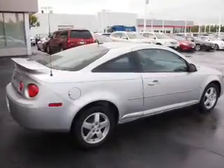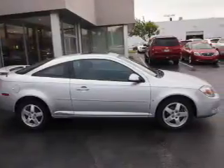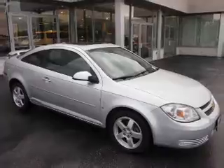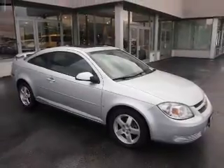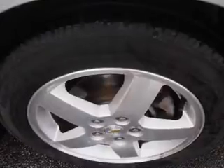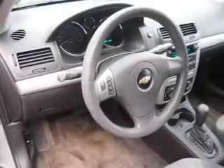Inside you'll find a satellite radio, an auxiliary input, front airbags, side airbags, an adjustable tilt steering wheel, cruise control, air conditioning, power door locks, power windows, and an AM FM stereo with a CD player.